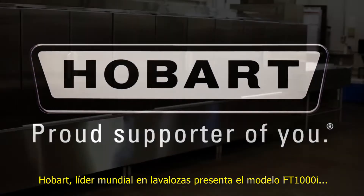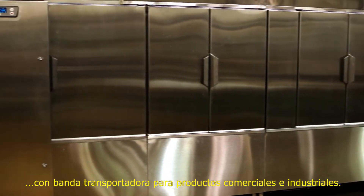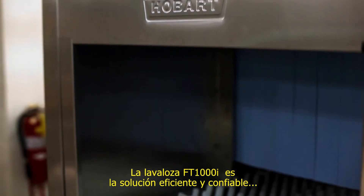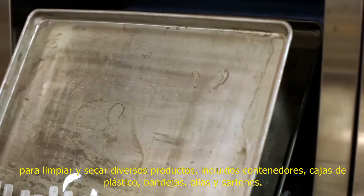Hobart, the world leader in ware washing, introduces the FT-1000i conveyorized washer for commercial and industrial products. The FT-1000i is the efficient and reliable solution to clean and dry many products, including totes, bins, trays, pots and pans.